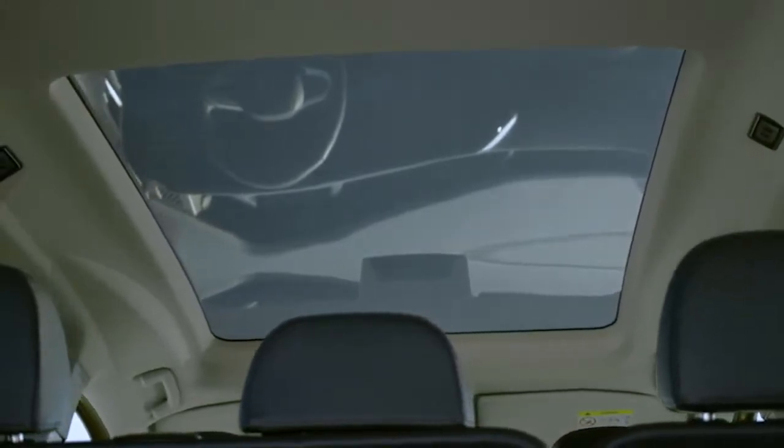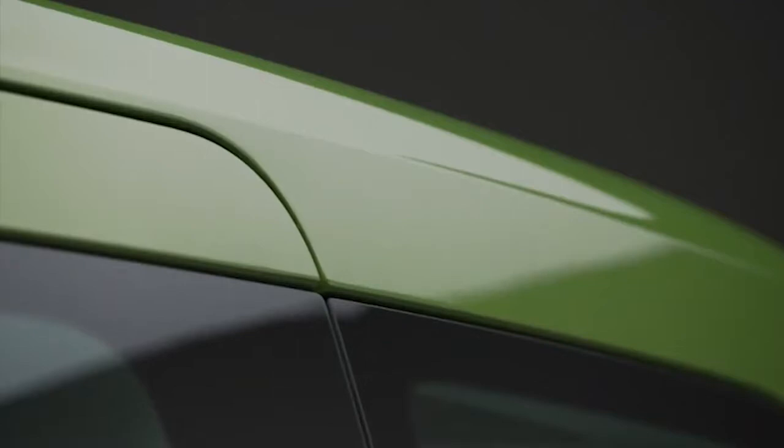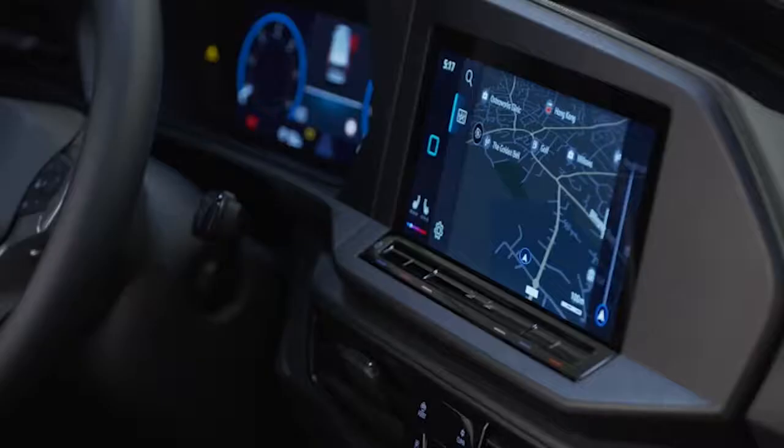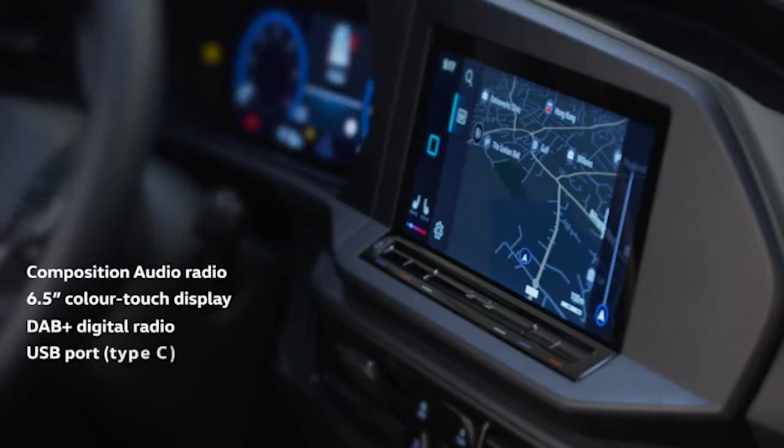For a high-end premium feel, there's also the option of a large panoramic glass roof with a transparent area of one metre squared, extending over the first and second rows. You can even add power latching for the side sliding doors and rear tailgate. Caddy also sees an all-new driver interface. It comes with Composition Audio radio as standard, featuring a 6.5-inch colour touch display, DAB+ digital radio, USB port and Bluetooth hands-free. The optional Composition Colour radio features an 8.25-inch colour touch display, with wireless charging also available. An optional navigation system with a 10-inch colour touch display and a fully digital cockpit can be added to create a unique InnoVision experience.